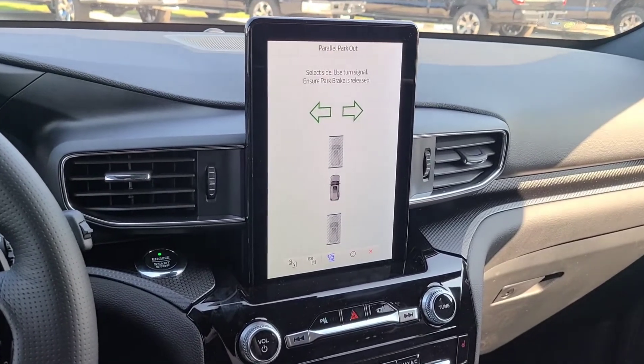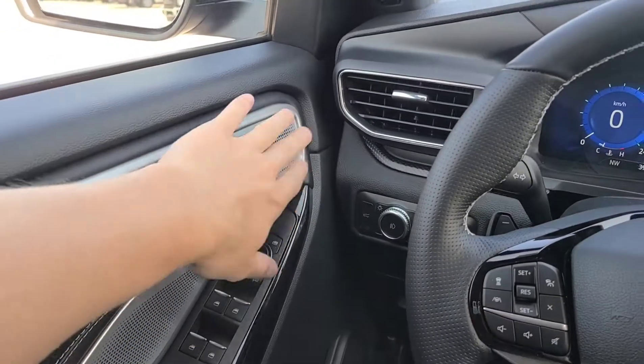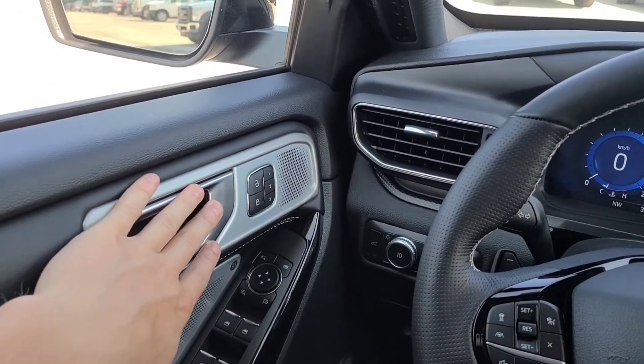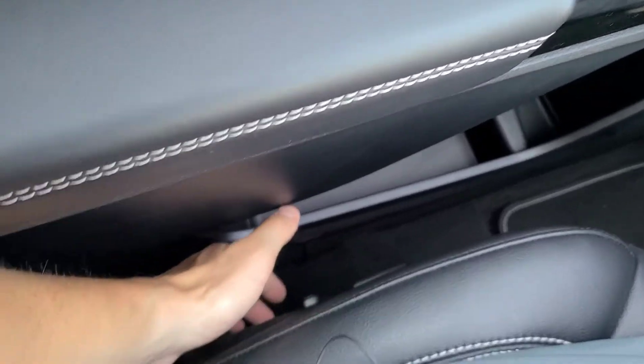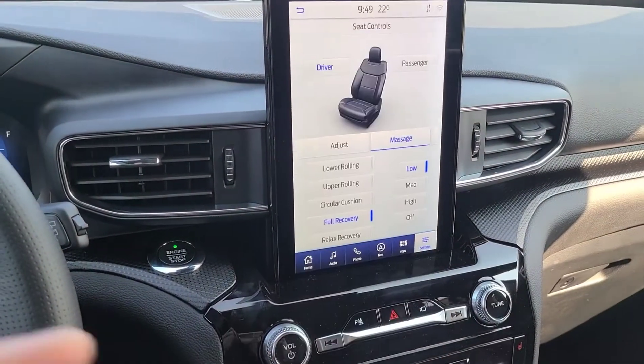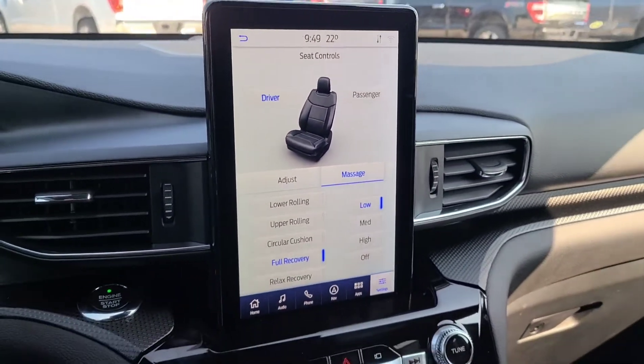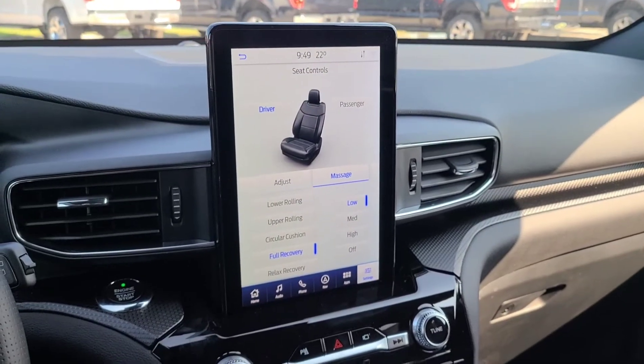The 10-inch LCD display is part of the premium technology upgrade package — you'd get an 8-inch LCD screen with just a base ST. You're also going to get two additional speakers to go along with that premium Bang & Olufsen speaker system. And you're also going to get multi-contour seats with a massage function — we've got driver and passenger massage as part of that package. That is a $1,500 upgrade.